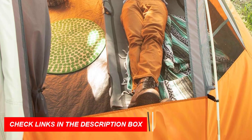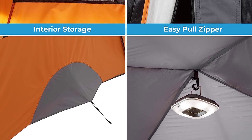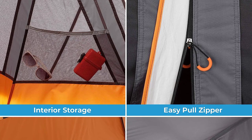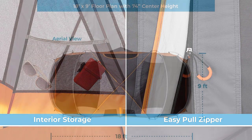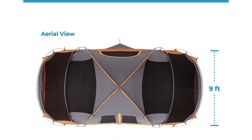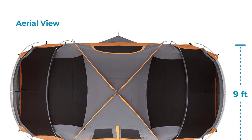You can even create multiple rooms with the included divider. Stay organized with convenient storage pockets, keeping small items off the floor. The package includes the tent, rainfly, guy lines, room divider, poles, stakes, and a carry bag for easy transport. Elevate your camping experience with Core Tents.